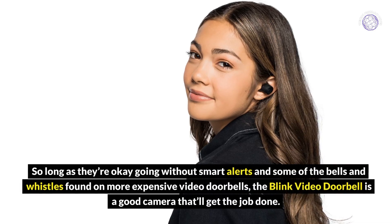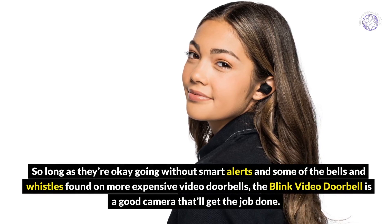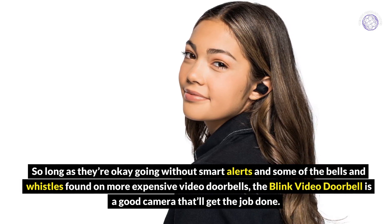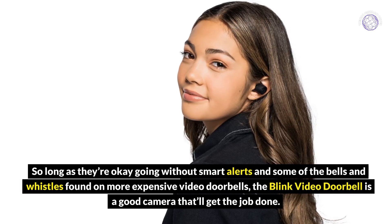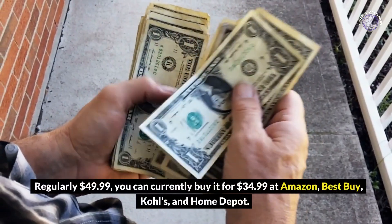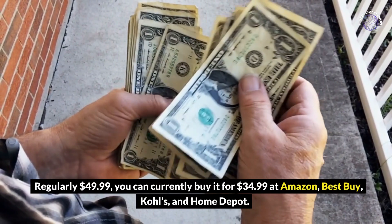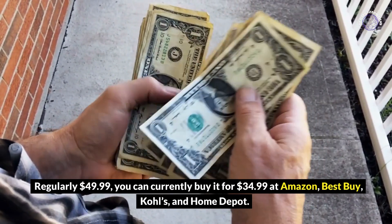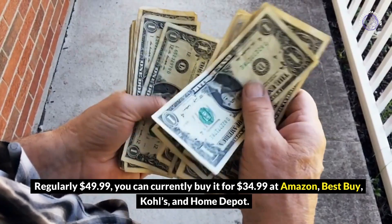So long as they're okay going without smart alerts and some of the bells and whistles found on more expensive video doorbells, the Blink Video Doorbell is a good camera that'll get the job done. Regularly $49.99, you can currently buy it for $34.99 at Amazon, Best Buy, Kohl's, and Home Depot.